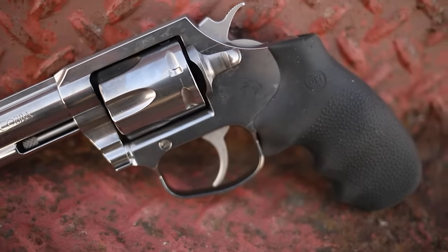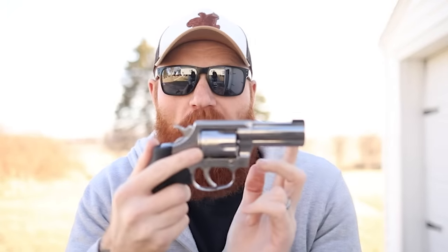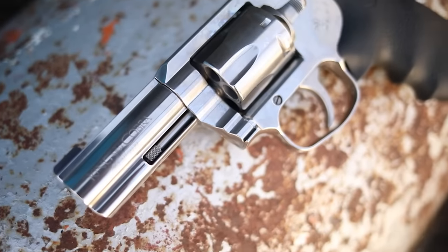This model came with a Hogue rubberized grip, a double/single action trigger which is very nice, Colt's standard cylinder lockup, a gold bead sight with a rear truss sight, which is pretty cool, and it came with a three-inch barrel.